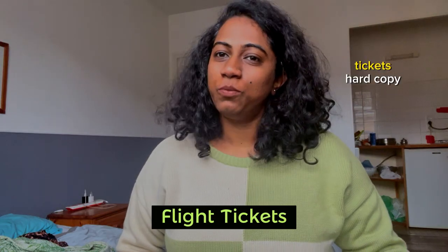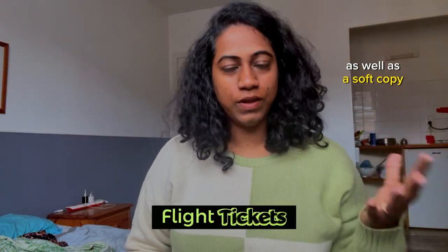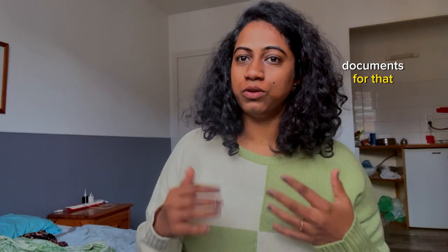The next document is flight tickets. Please try to have the flight tickets as both a hard copy and a soft copy. Suppose if you lose the hard copy, you will at least have it on your drive so that you can show it for entry inside the airport in India and also during your transit. You will need to show your documents for that.